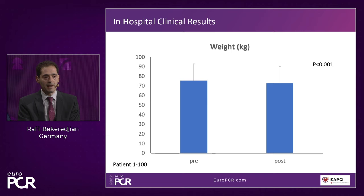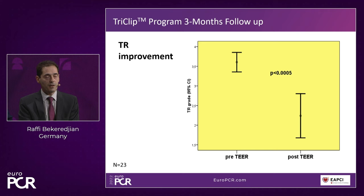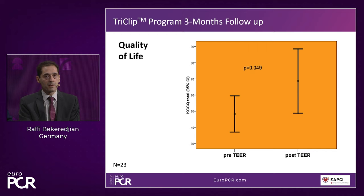An interesting finding: statistically significant in-hospital weight loss of 3 kg from admission to discharge without changing diuretics — possibly reflecting early effects of reduced TR. Three-month follow-up shows consistent TR reduction, significant reduction in heart failure symptoms, significant quality-of-life improvement, and notably a significant increase in albumin levels — possibly due to reduced venous congestion in the intestinal tract.